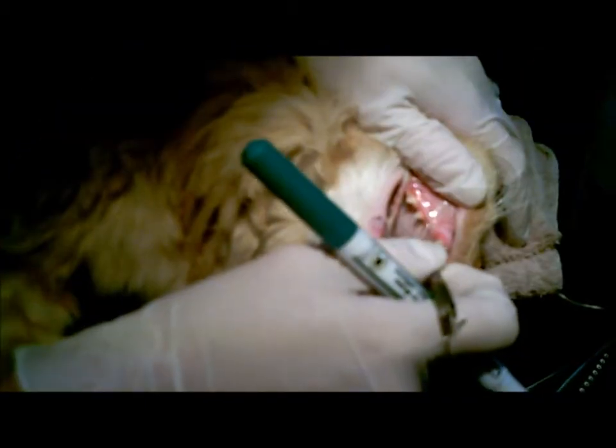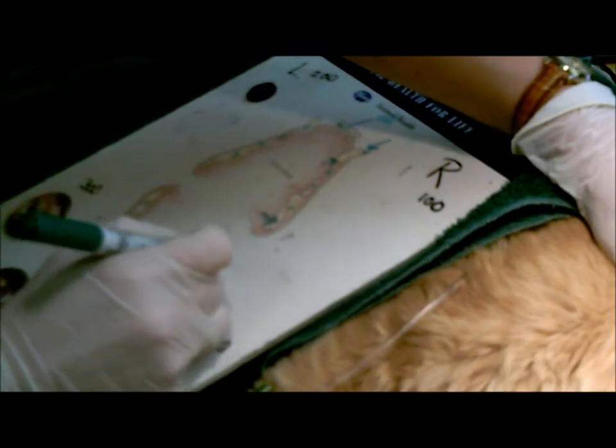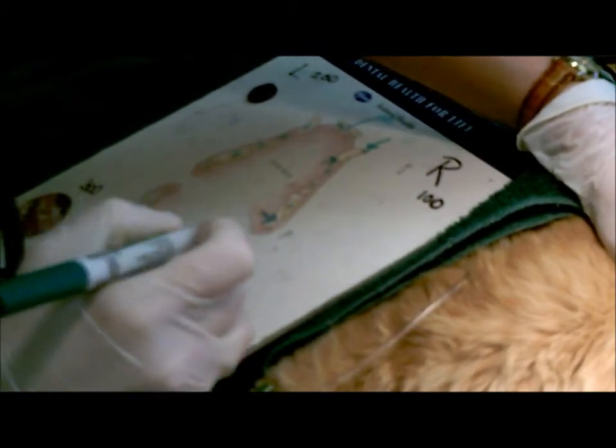This tooth will be radiographed shortly. Once all teeth are inspected, the veterinarian directs the veterinary technician on which teeth we will radiograph. The technician then makes a chart noting any abnormalities and any problem areas that we may need to address.